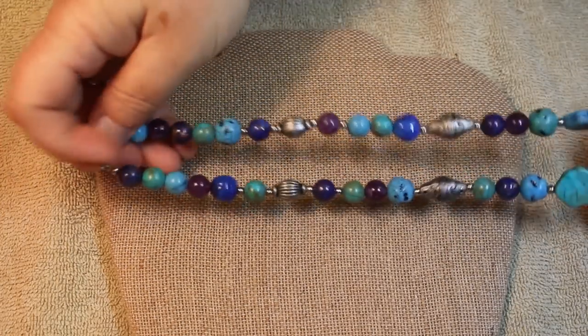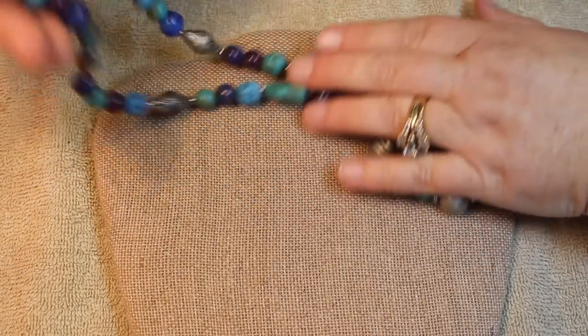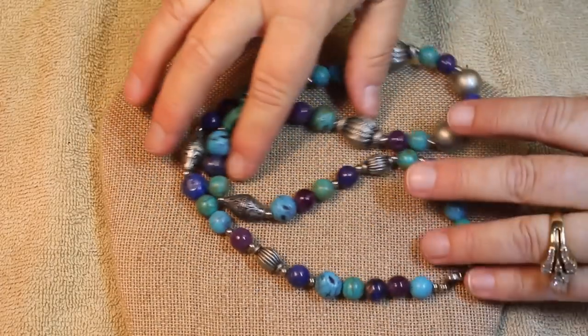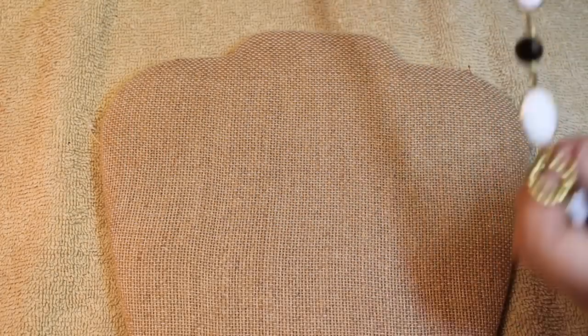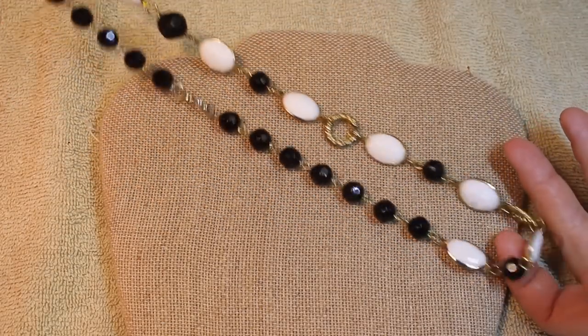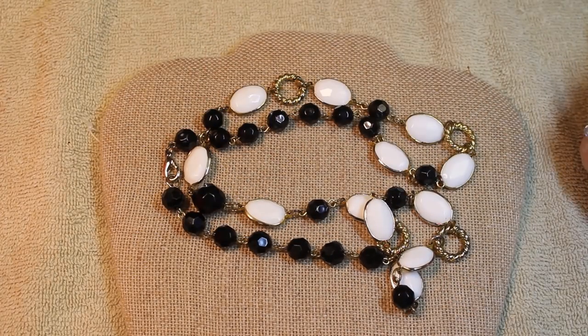Stone faux turquoise, glass, some silver, very lightweight silver beads - I think that has a lot of fun and whimsy going on there, love those colors. This one has glass beads, silver tone - love the color of the black and the white and the gold, very classic. Love that one too.